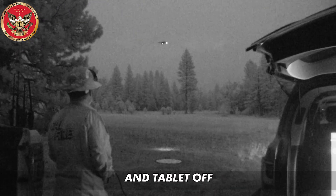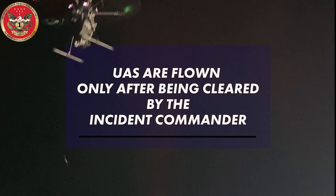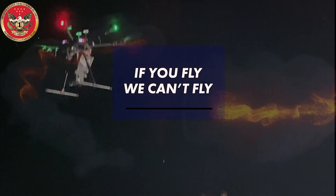Landing. Tablet off. Controller off. UAS are flown only after being cleared by the incident commander. If you fly, we can't fly.